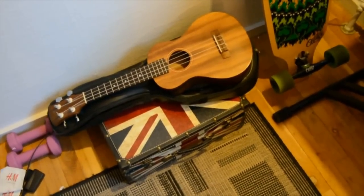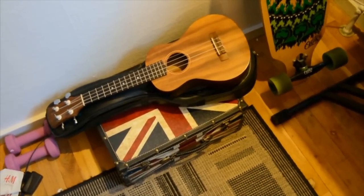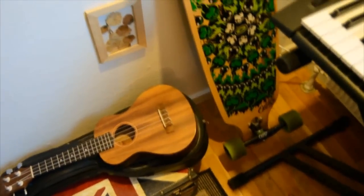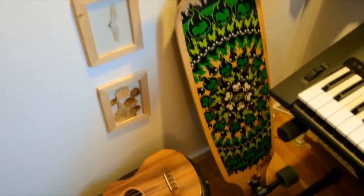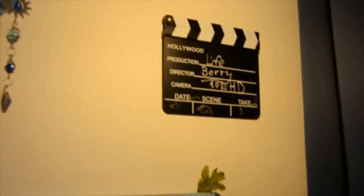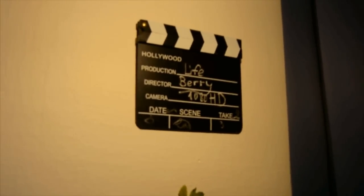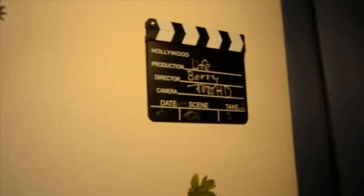Here I have my British suitcase with all the cables I need for producing. A ukulele I borrowed from my friend. My longboard. My bandana collection. This cute birdie here. The chameleon. My branch — and this is something I keep as a memory from my first videos.